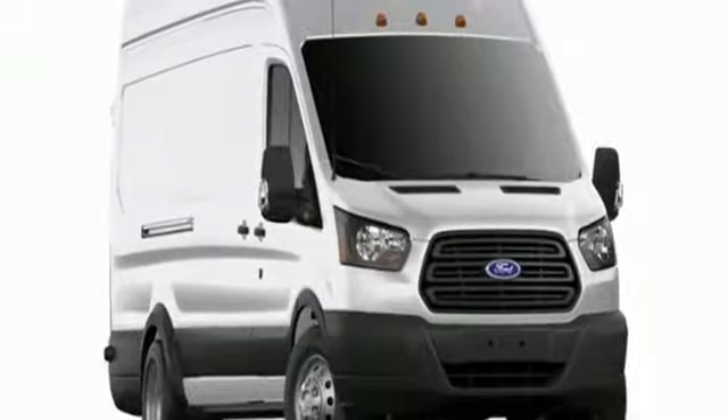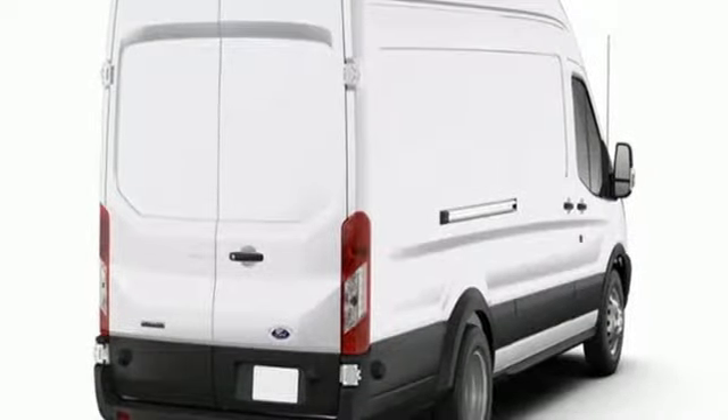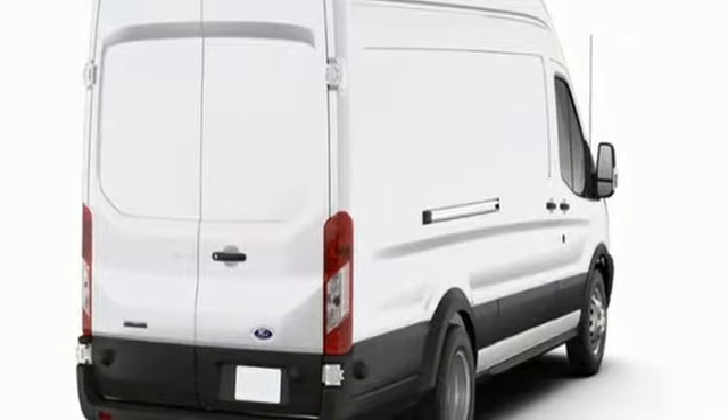AutoWeek remarks: for a commercial work van, it has a decent amount of style to it. Ford — where tradition meets innovation.